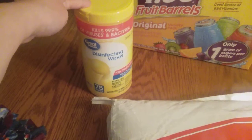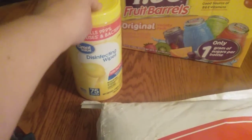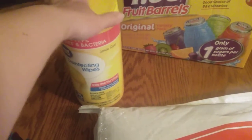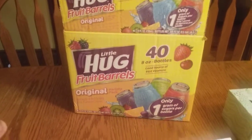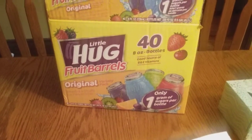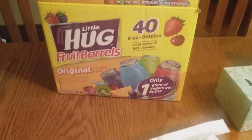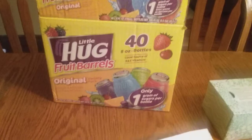I have some lemon disinfecting wipes — the Great Value brand, 75 count, three something. I just like keeping these in the house and was getting a little low. And lastly, a big case of Little Hug fruit barrels, the 40 count, also just shy of $6. I thought these would be fun for summer — grab and go. Nathan already got into them, so I've got to hide these or I won't have any left for summer.